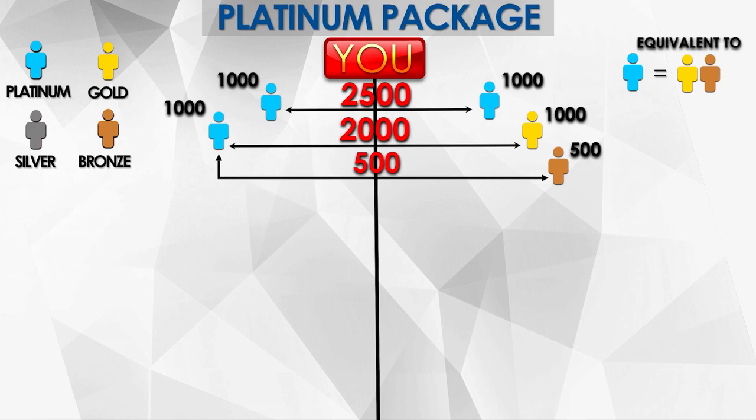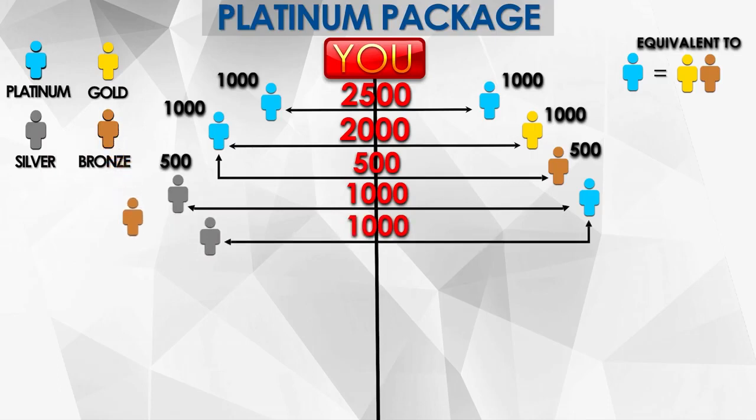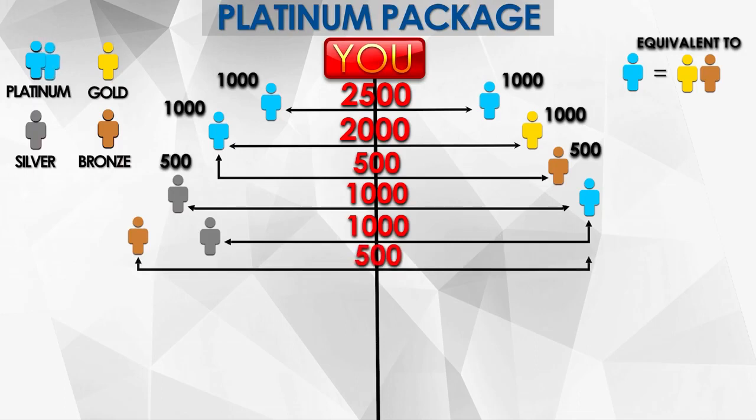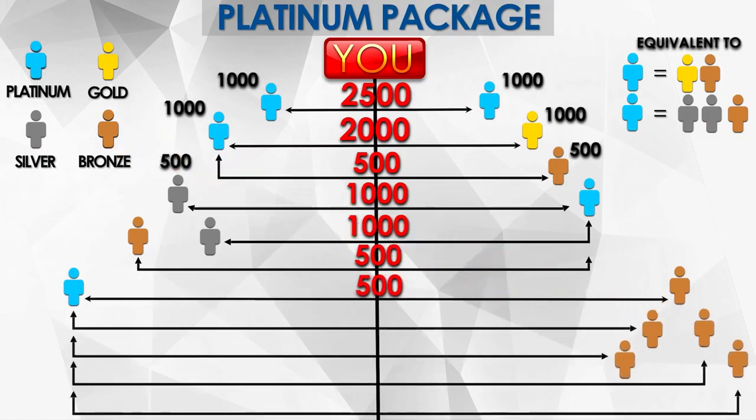What if somebody joins Platinum and Silver? The referral of Silver is 500. For the match, follow the rule — get the lower package; that's Silver at 1,000. There's still 1,500 remaining waiting to be paired — another Silver for 1,000 and a Bronze for 500 — overall still 2,500. So one Platinum is equivalent to two Silvers and one Bronze. Lastly, if one Platinum joins with a Bronze, the sales match would be 500, so you'd need a total of five Bronze to earn the full 2,500 — meaning one Platinum is equivalent to five Bronze.